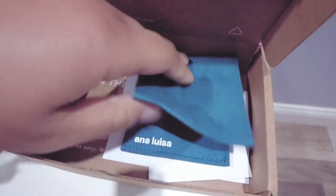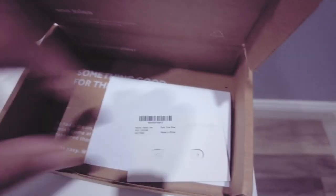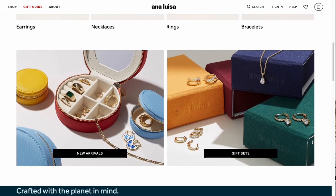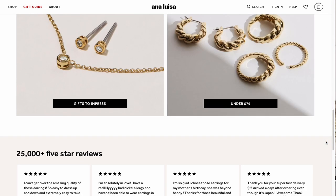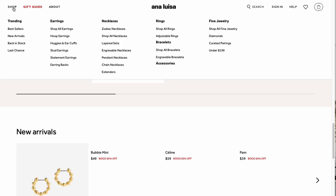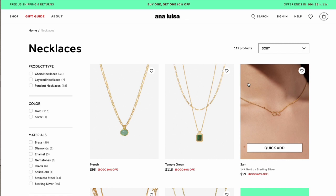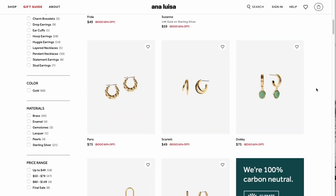Their eco-friendly packaging is recyclable, and you can select reduced packaging options to save even more. On their website you'll find a variety of pieces starting as low as $39 and going up to more luxury pieces, so there's something for everyone. I have the Celeste earrings and I love them. Check out their link in the description, and thanks again to Ana Louisa for sponsoring today's video.